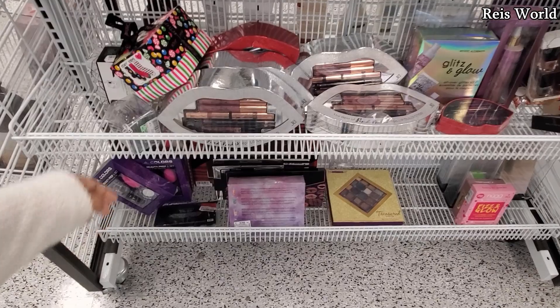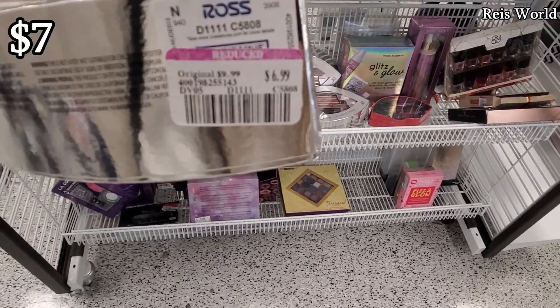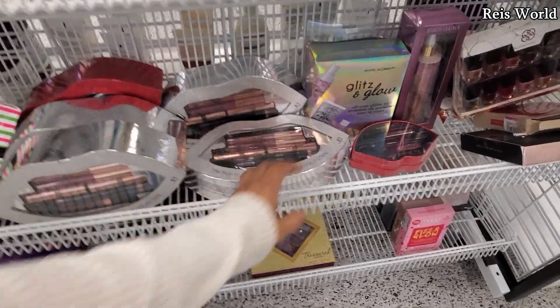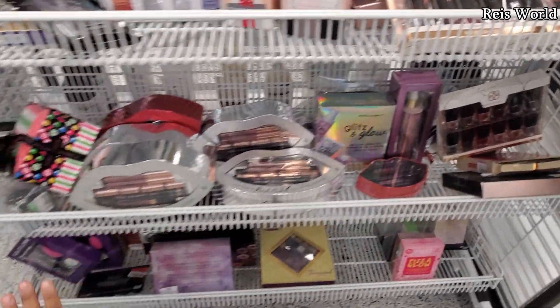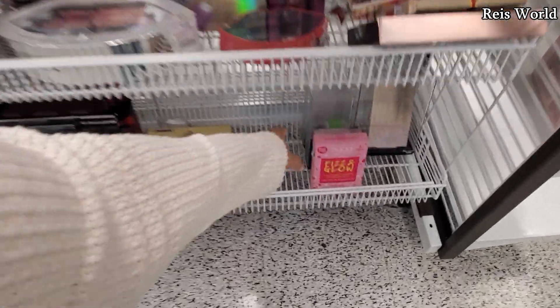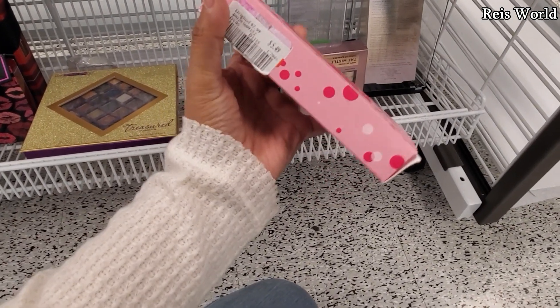It looks like this location still has holiday makeup, because we've seen these before. Seven dollars from ten — that's their only markdown on that one. I do have this one at $3.50 from five. I'm not finding a lot of discounts over here, but you know what, this one is really good — I would get this if I were you. It's $5.50 from eight.